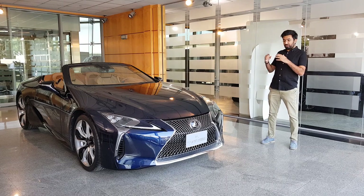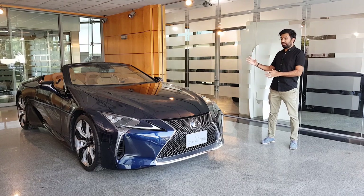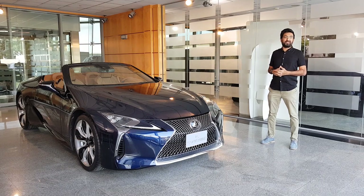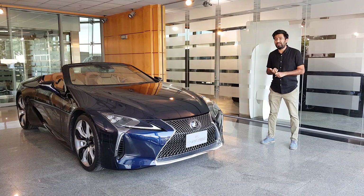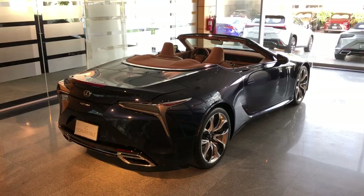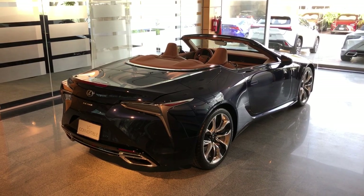I was pretty happy because when I drove the hardtop version of this LC500 I was blown away, because this car is comfortable, this car is luxurious, and it has one of the best-sounding engines. If the standard car wasn't beautiful enough, this convertible is absolutely next level.